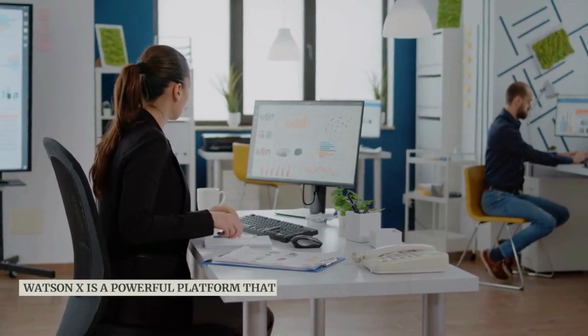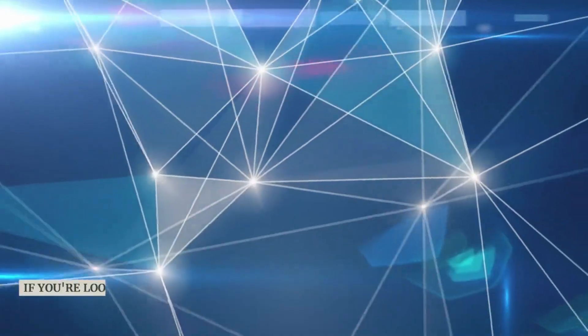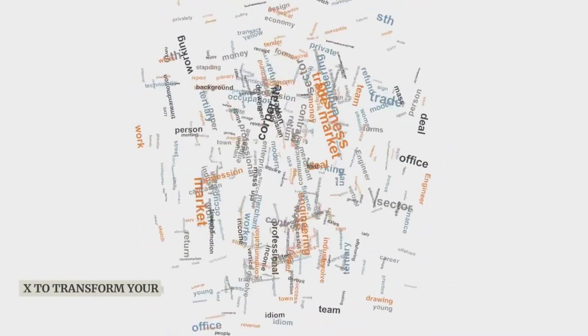WatsonX is a powerful platform that can help businesses of all sizes to transform their operations. If you're looking for a way to get started with AI, WatsonX is a great option. Visit the IBM WatsonX website to learn more about how you can use WatsonX to transform your business.